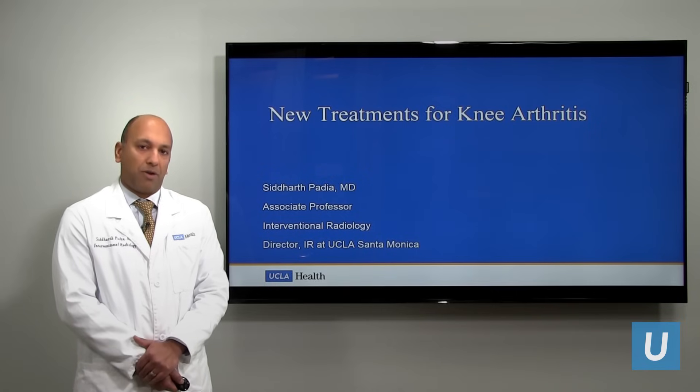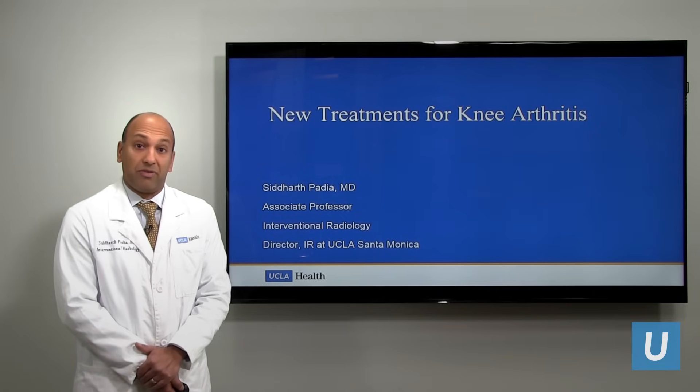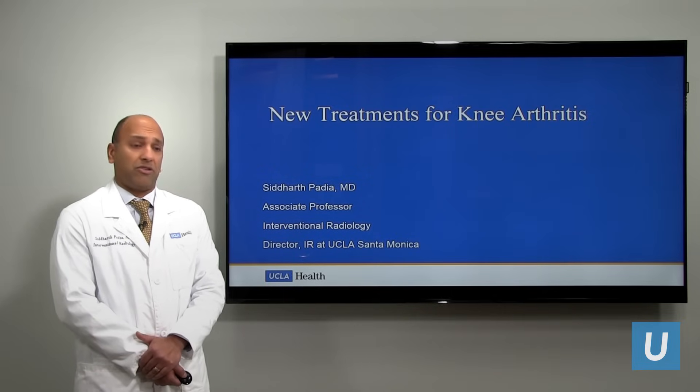In interventional radiology, we perform image-guided, minimally invasive, non-surgical procedures, typically using x-rays and ultrasound.